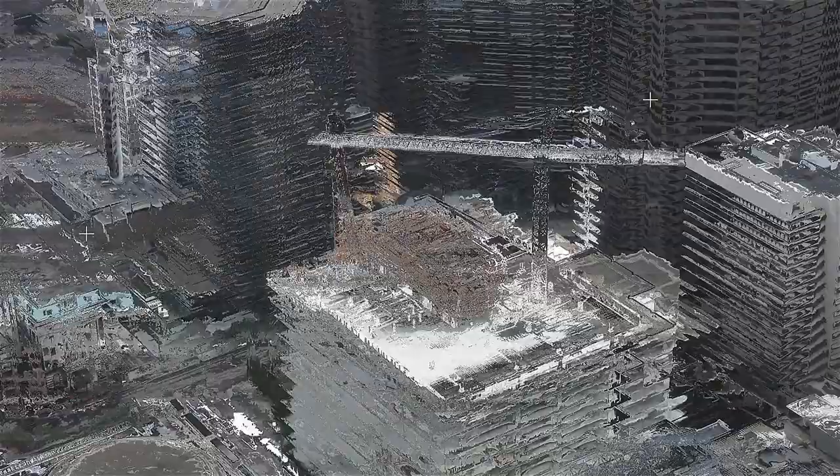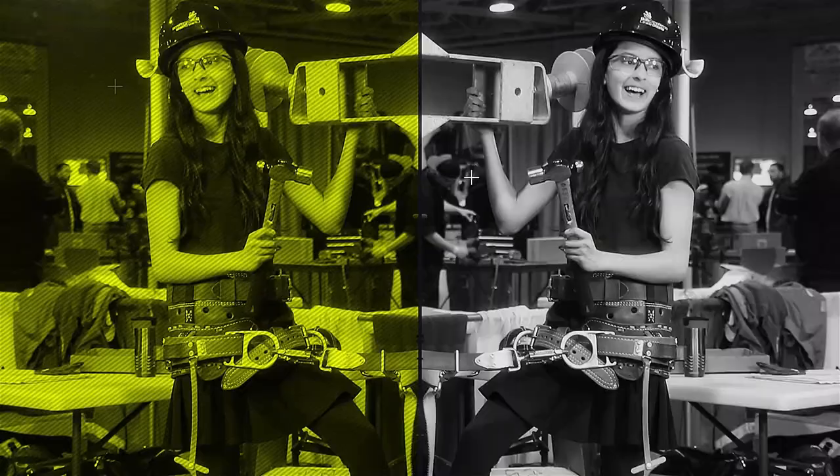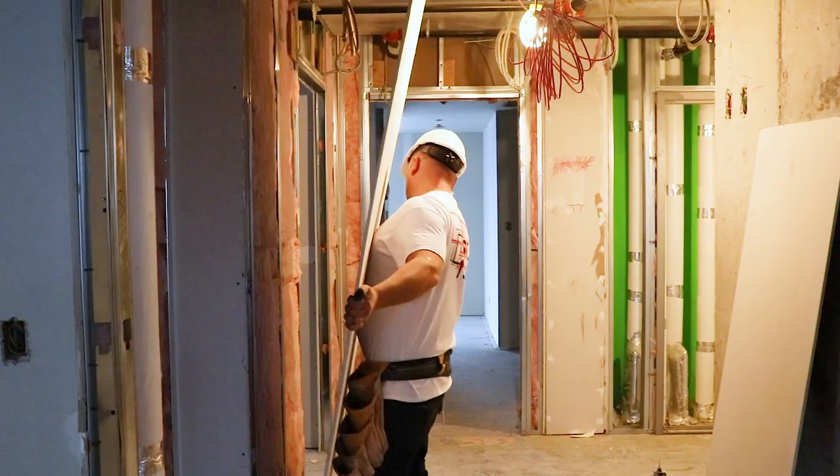My name is Naaman. I'm a drawler, also known as a board man. A drawler is someone who installs drawl, and we come in after the framing and installation is done.